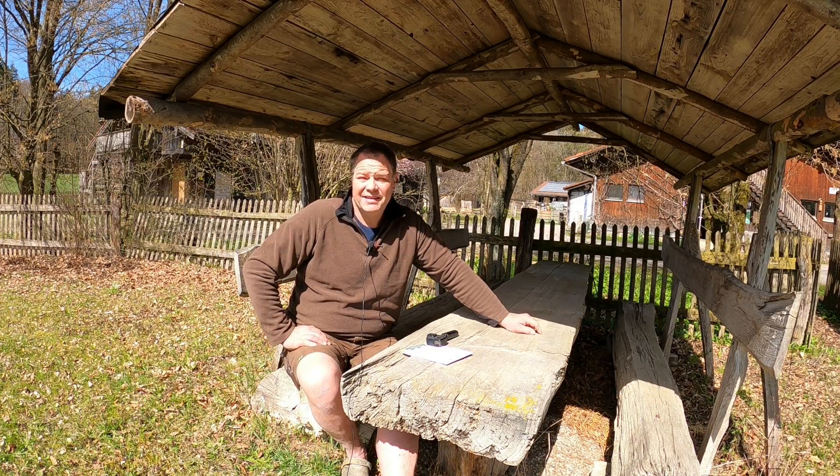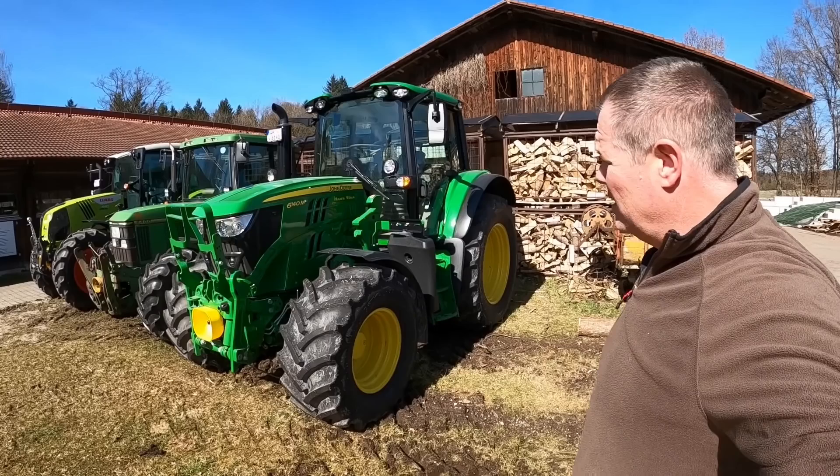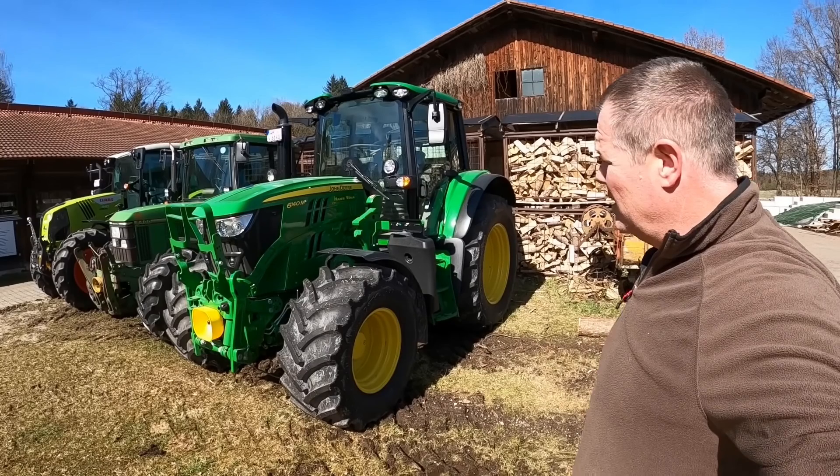Now let's come to the three candidates I had at the farm: the Case Westrum 130, the John Deere 6140M, and the Claas Arion 440.